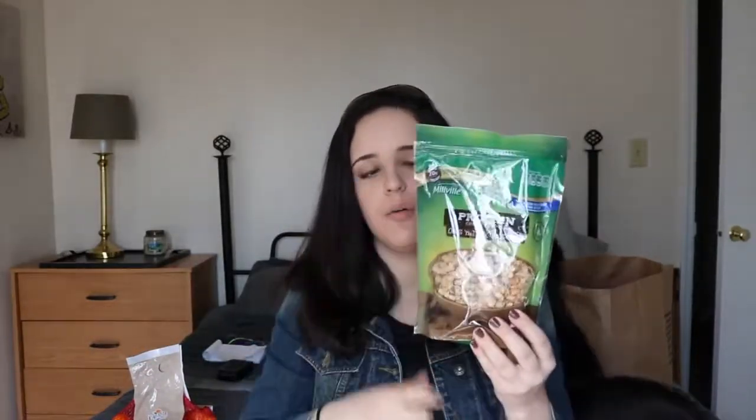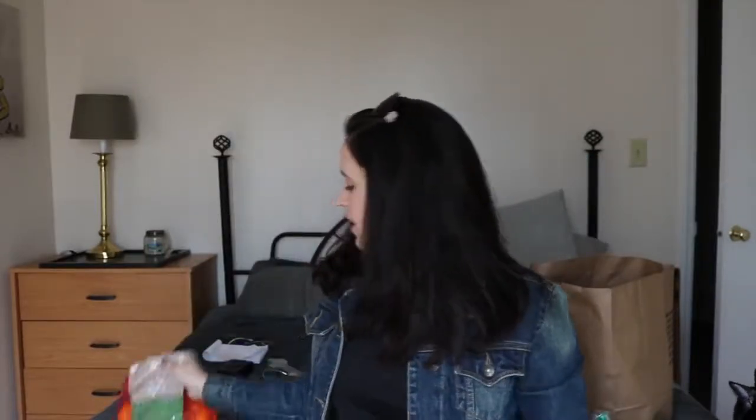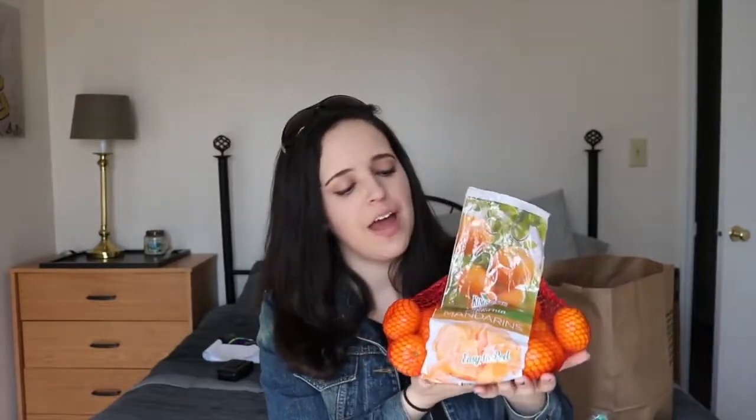The next thing I picked up was this Melville whole grain protein granola. It's pretty good whether you have it on its own or with yogurt. I also got a whole bag of California Mandarin oranges — little mandarins. These are nice to just throw in your bag on your way to work when you want a little pick-me-up snack between breakfast and lunch.